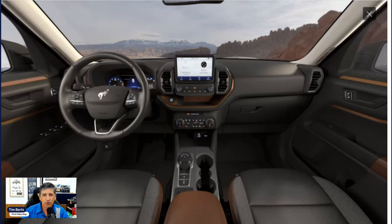FordPass Connect allows you to stay connected to your vehicle using the free FordPass app. You can remote start your vehicle from anywhere, lock and unlock it remotely, view tire pressure on all four tires, check fuel level, and see your vehicle's location. That covers all of the standard equipment.